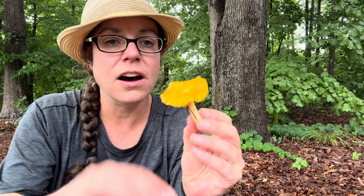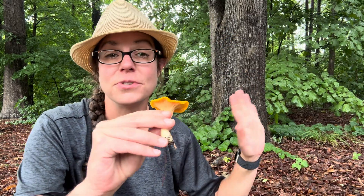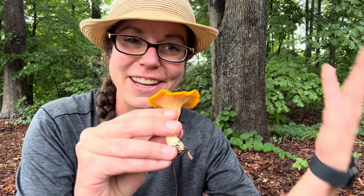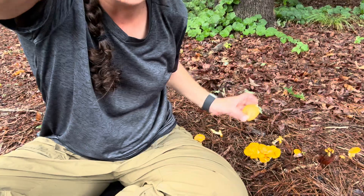I want to point that out because a lot of beginning mushroom guides, or guides that cover a wide swath of territory, will advise that chanterelles don't typically grow in clusters, which is true because many of the chanterelles that grow in the northwest and on the west coast do not form these little clusters.